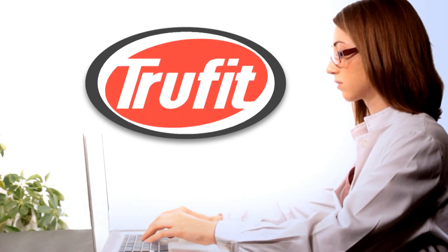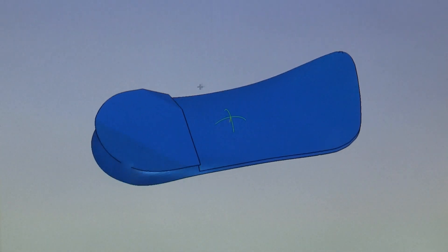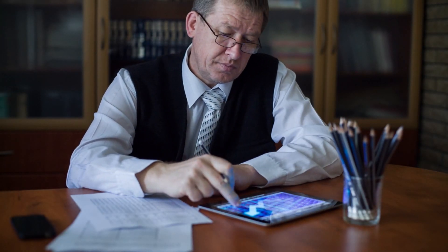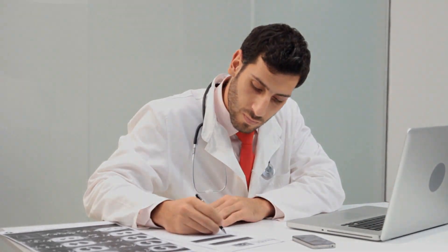Our helpful customer service representatives are only a phone call away. They are experienced and trained to handle any orthotic question or concern. Partners' communication with TruFit is fast and easy, with access to your online service provider account. These accounts allow practitioners to track or modify their orders at any point in the production process in real time.